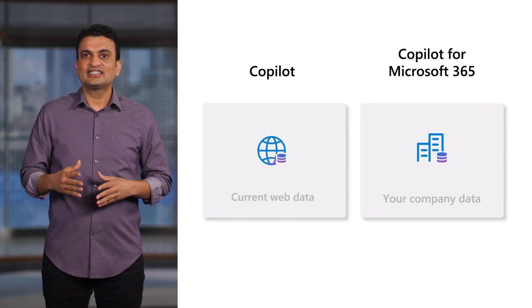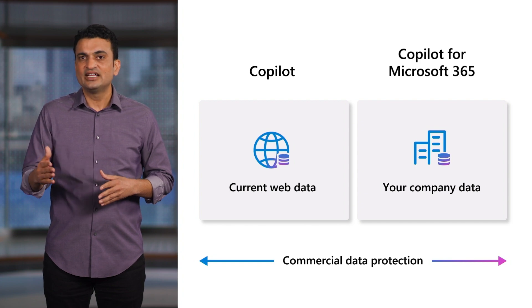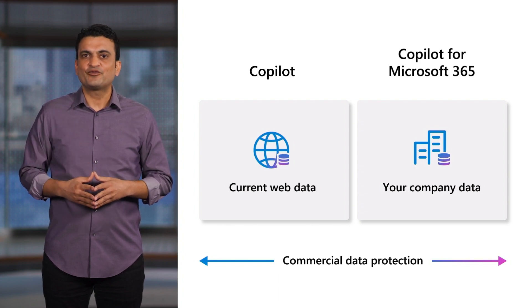If you're ready for AI chat that's grounded in your company's data, such as emails, meetings, and files, I encourage you to explore Copilot for Microsoft 365. Now let's explore how you can help users unlock the capabilities of AI within the familiar setting of the browser with Copilot in Microsoft Edge for Business. Sean, take it away.